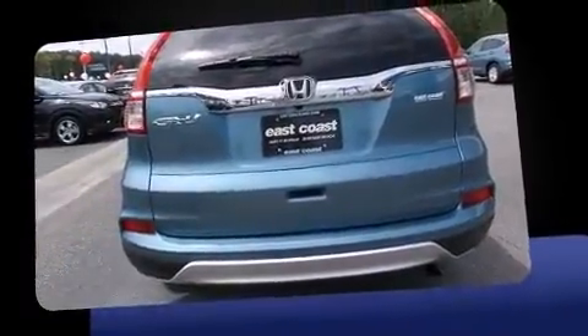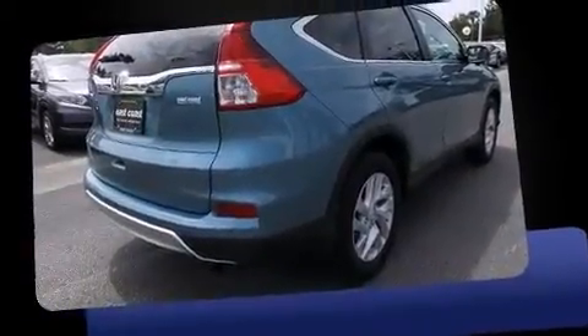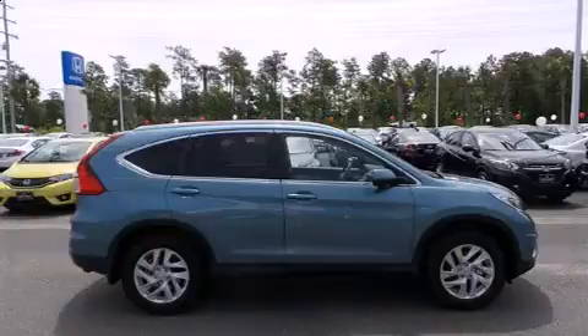Top features include power windows, leather upholstery, a tachometer, speed-sensitive wipers, remote keyless entry, a roof rack, and one-touch window functionality.